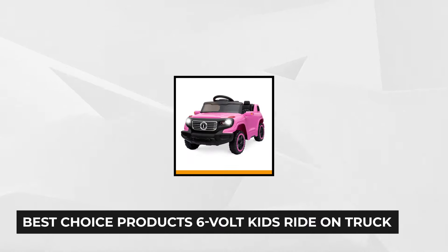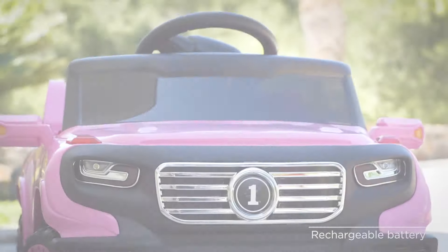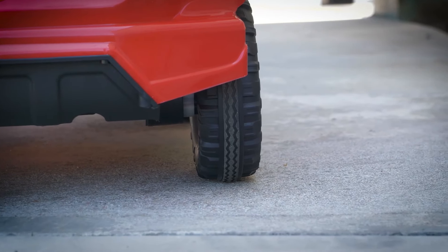Getting the final spot is the Best Choice Products 6-Volt Kids Ride-On Truck. This sleek mini-car version features a realistic body construction with LED headlights, foot pedal accelerator, and a built-in horn. The single-child design offers comfort and flexibility, letting toddlers practice their motor skills. It can be used manually or with the parent's intervention. The included remote control with speed selection, forward-reverse controls, and parking function allow easy management.